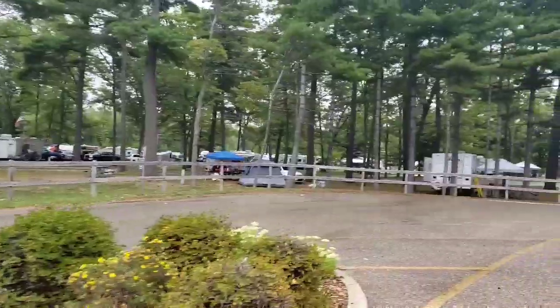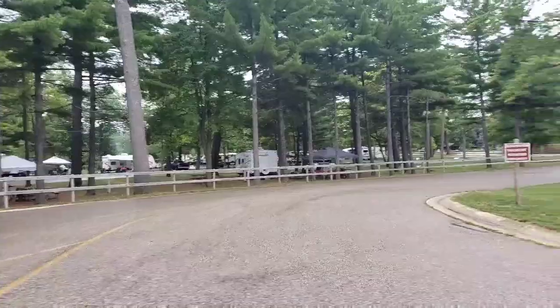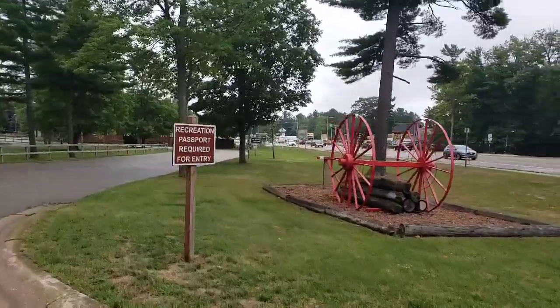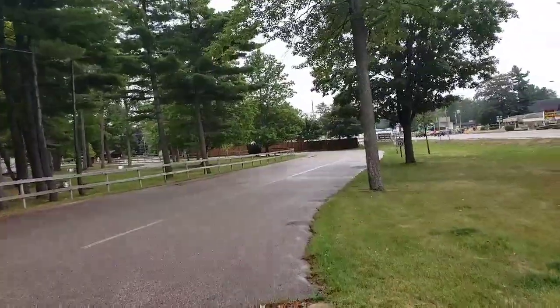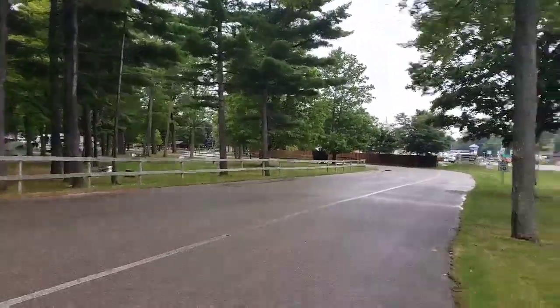Right by the busy road, I'm gonna take a look in the little tin can campground. The sign here says that a recreation passport is required for entry, and I really don't know what that means, but it looks like there's a building up here. I'm gonna walk up to it and see what's there.